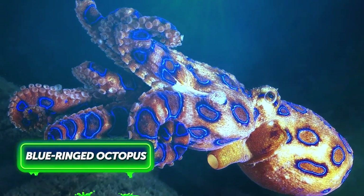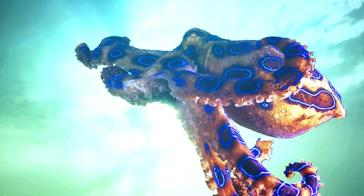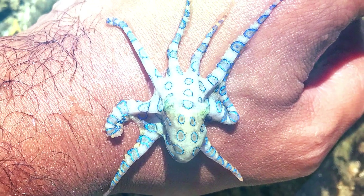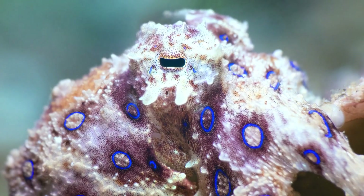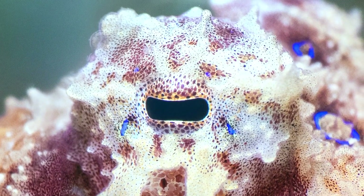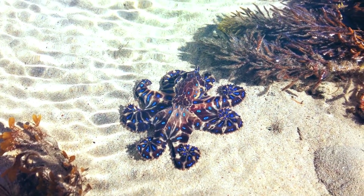The blue-ringed octopus looks not just harmless, it's breathtakingly beautiful. But don't let the looks fool you. You wouldn't want to disturb this relatively small, 8-inch-long creature. It carries enough venom to bring down 26 adults within mere minutes. And once the animal feels threatened, you can probably guess the outcome. At the same time, when left alone, the octopus is absolutely docile.